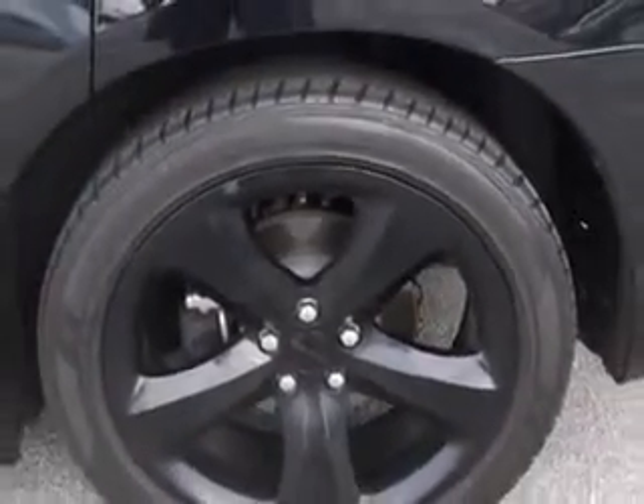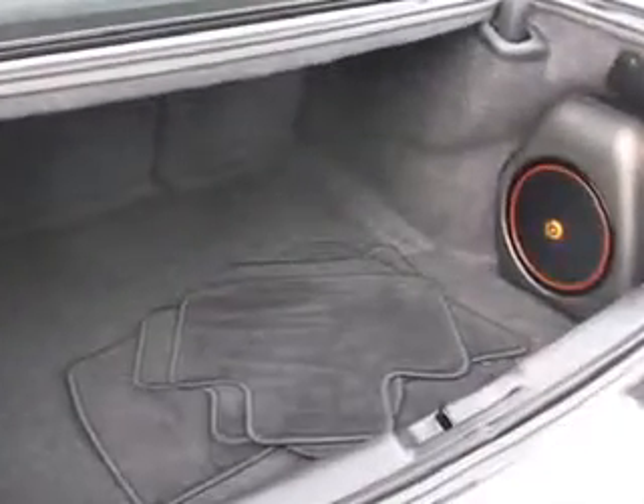Enjoy the drive and have peace of mind in this 2014 Dodge Charger. See us at Sumter Chrysler Dodge today.